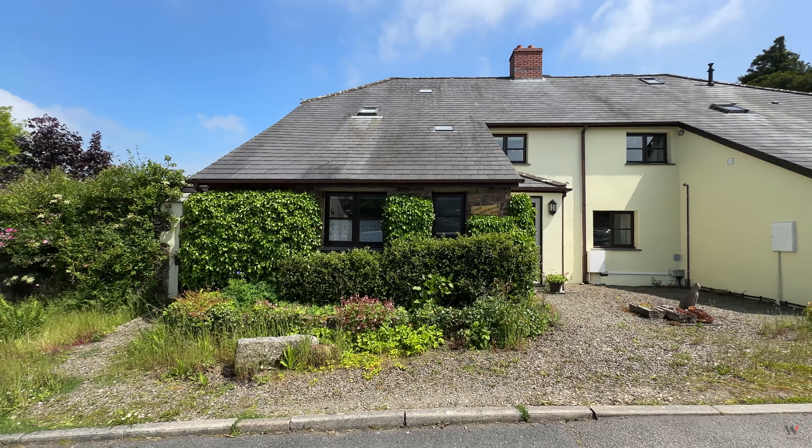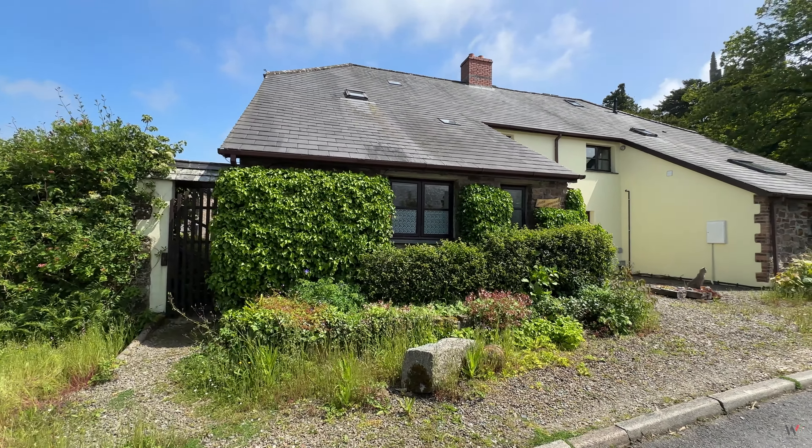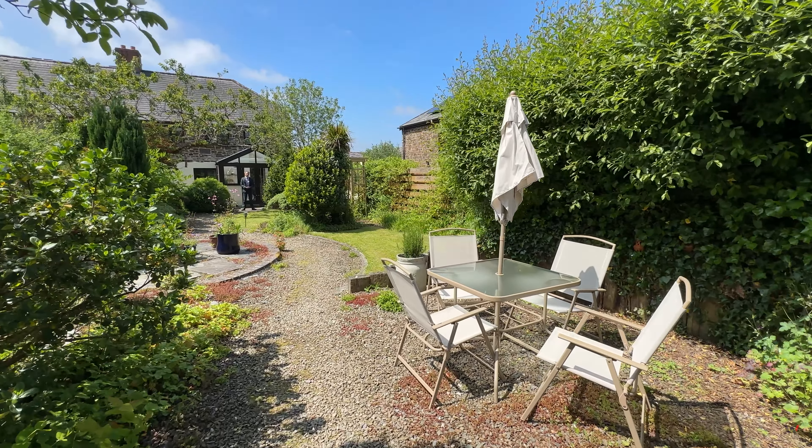This is a beautifully presented three to four bedroom semi-detached barn conversion with what has to be the most magnificent level, low-maintenance, enclosed garden.